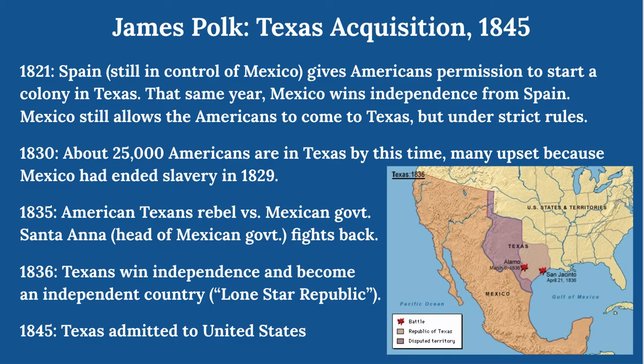The battles were on. A couple of the biggest happened in 1836. One was at the Alamo, where all the defending Americans were killed. But another was an American victory at San Jacinto — the Texans captured Santa Anna, and he ordered all his troops to surrender in return for his release. So in 1836, the Texans won independence from Mexico. They did not immediately become Americans; they became a separate country called the Lone Star Republic, just like the United States.